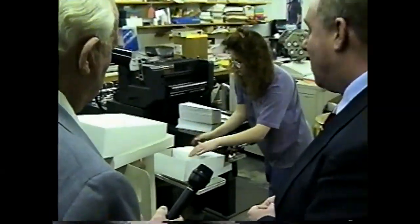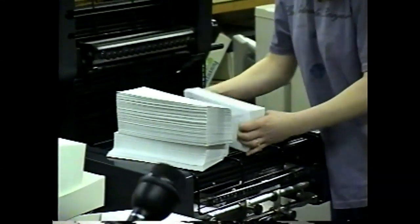The two ladies in here can run both presses at the same time — the production is phenomenal. Last year this print shop with these two ladies printed five million sheets of paper. If you laid those five million sheets end to end out this door, it would go past Myrtle Beach. We have very little color work other than spot color — no full color separations — but it's a full-service print shop.